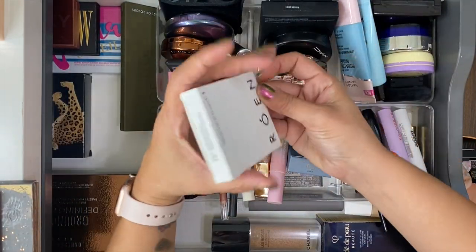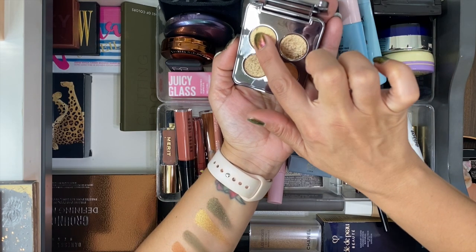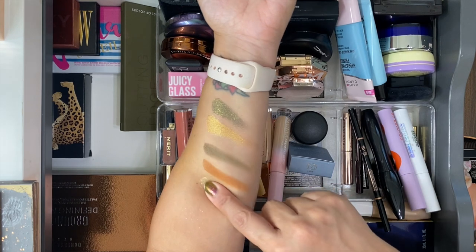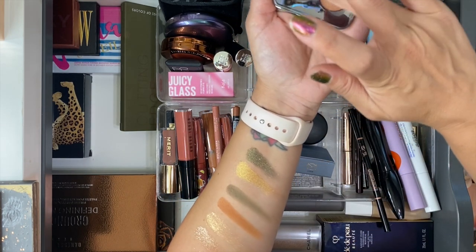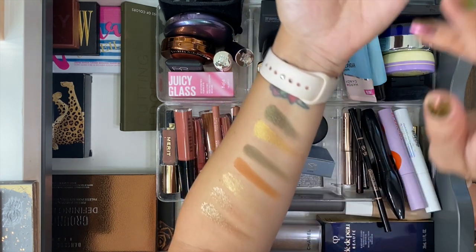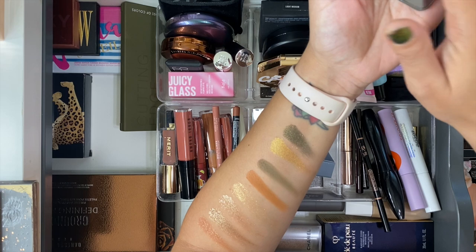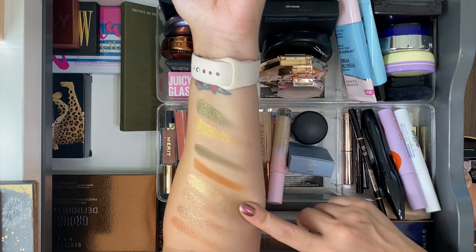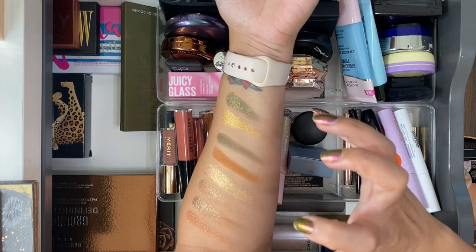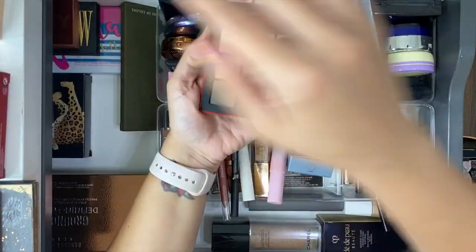The Rowan palette in 72 Degrees — I wasn't expecting the formula when I first dipped in, recently hauled these. They look really pretty on the eyes with a lot of shine and shift. One shade still has some top layer film that didn't remove cleanly, but the swatches are gorgeous.